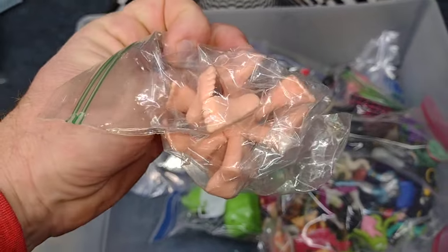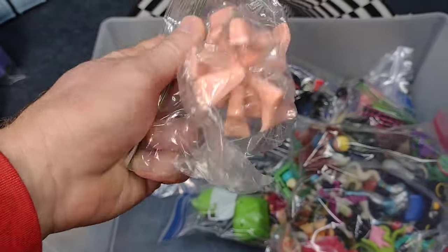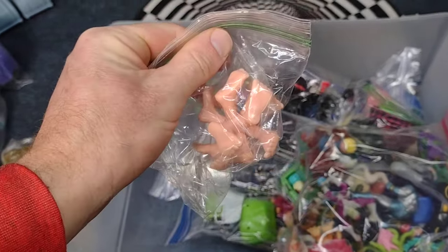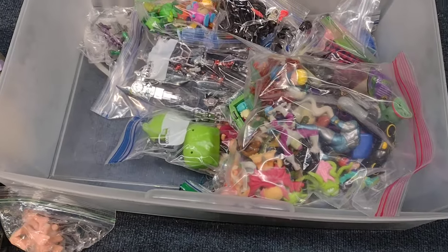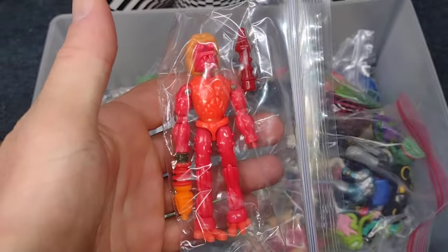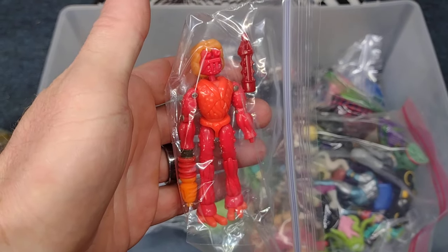An awesome little ball of feet — goes great with my mad balls. Here's another Micronauts figure, one of the aliens — love it.